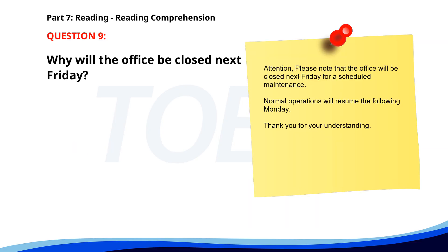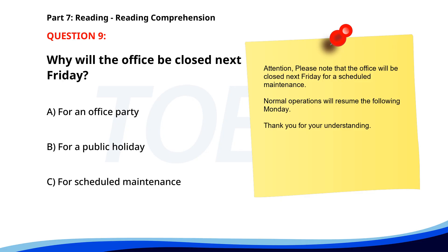Number 9. "Attention. Please note that the office will be closed next Friday for a scheduled maintenance. Normal operations will resume the following Monday. Thank you for your understanding." Why will the office be closed next Friday? A. For an office party. B. For a public holiday. C. For scheduled maintenance. The correct answer is C: For scheduled maintenance.